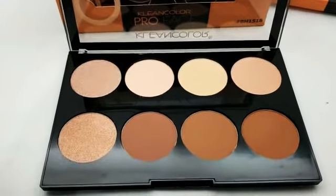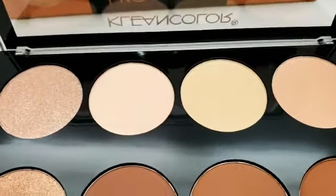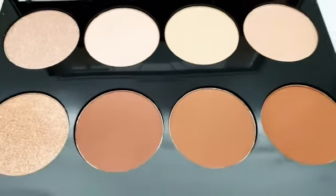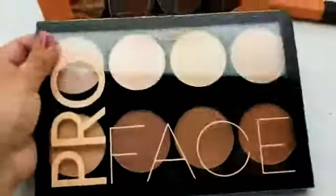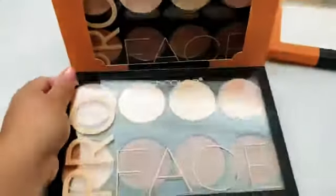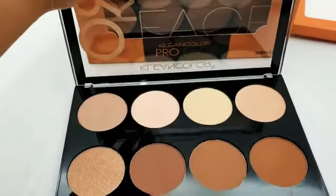It also has three concealing shades that are perfect for baking and illuminating in those perfect areas. It is all powder. This is the packaging — it is a large face palette, and the display does have one, two, three, four, five, six pieces.